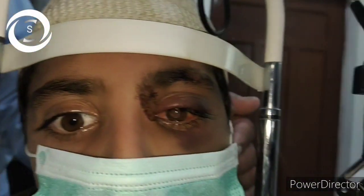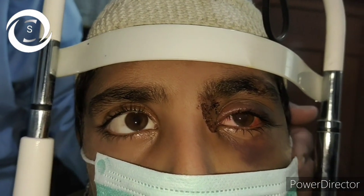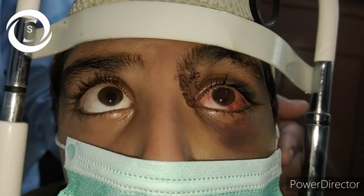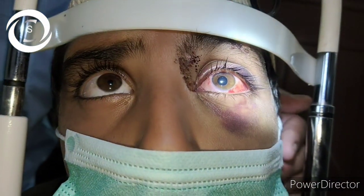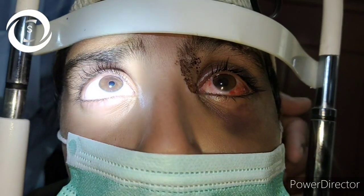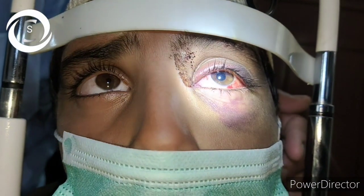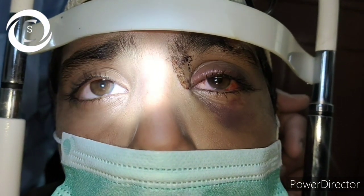This 14-year-old teenager was struck with a stone while playing outside home. He had a blunt trauma to the eye with such brutal force that its impact can be clearly seen from his periorbital appearance. All around the eye there are bruises, trauma marks, ecchymosis, traumatic mild ptosis, conjunctival hyperemia, and subconjunctival hemorrhages.